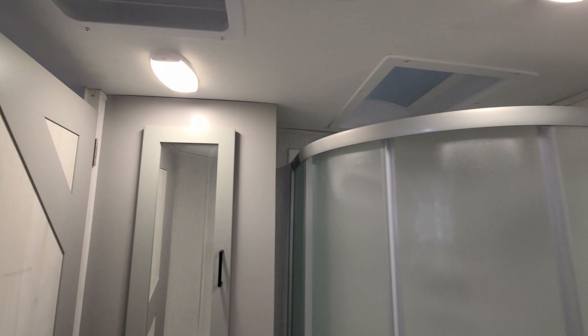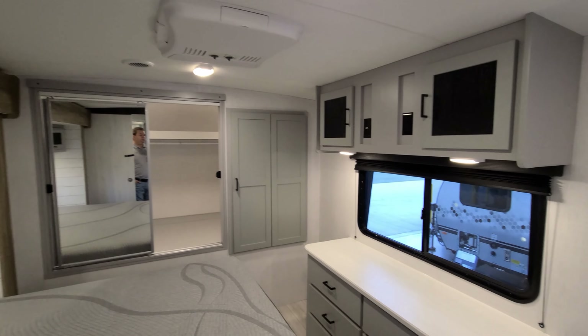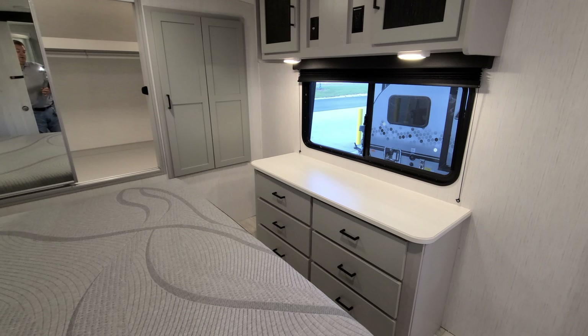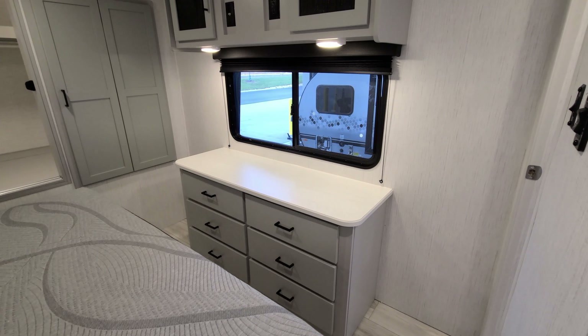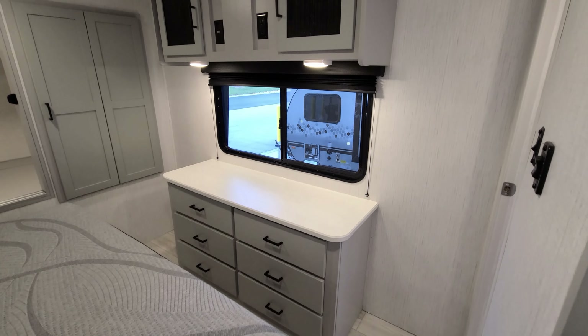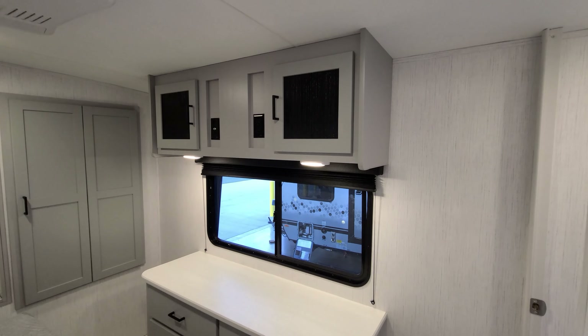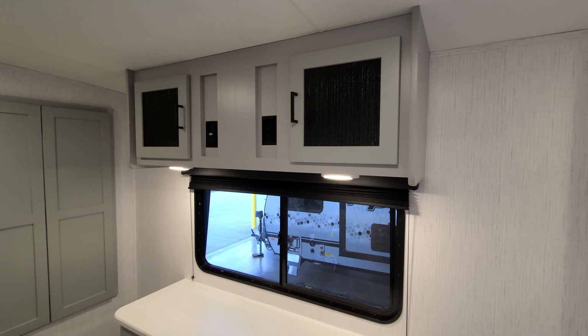Spinning around, you can enter the bedroom from the bathroom or from the hallway. You have six dresser drawers, a nice big window overlooking the campsite, overhead cabinets, and TV hookups on the wall — so you could put a small TV there if you wanted.